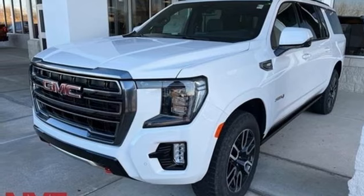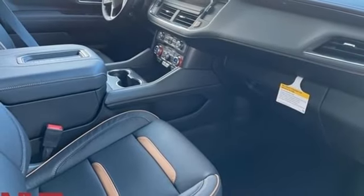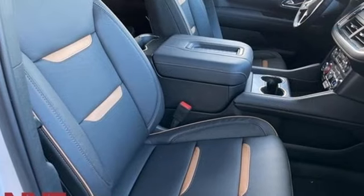Streaming audio, hands-free liftgate, memory exterior door mirror settings, and heated and ventilated leather bucket seats.